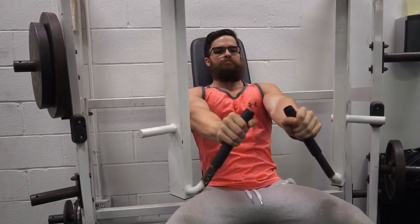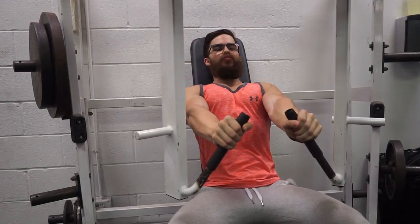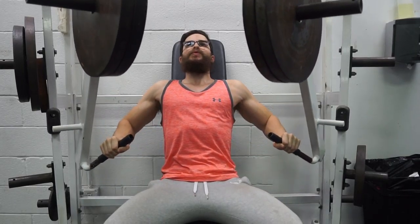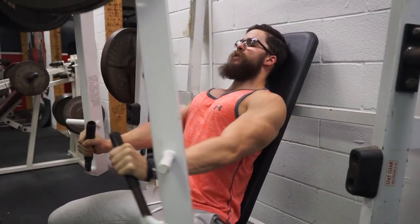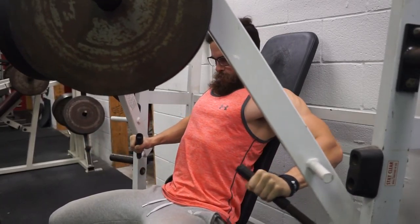Feeling good today — not sure if it's the C4, probably not, I've heard that stuff isn't great. Heading over to the Hammer Strength. Next movement is going to be cable flies from the top position, focusing on really squeezing at the bottom for three sets of 10 to 12.